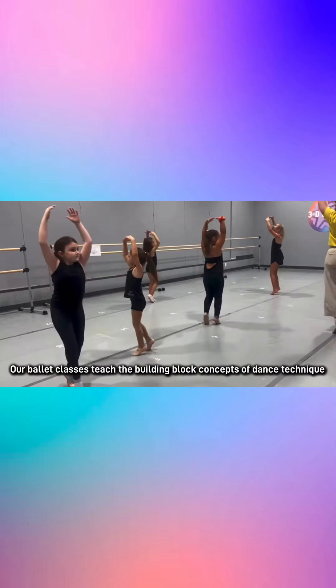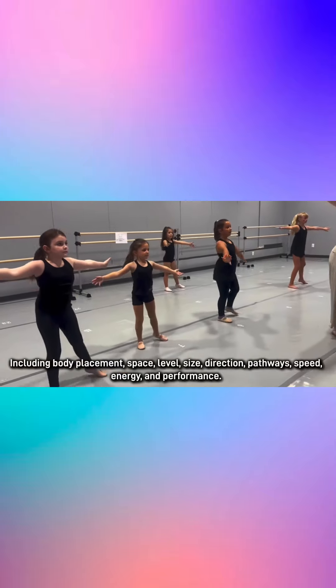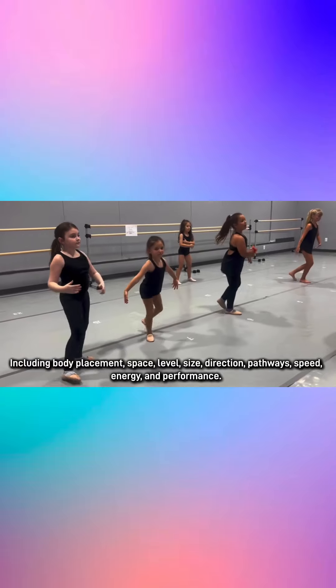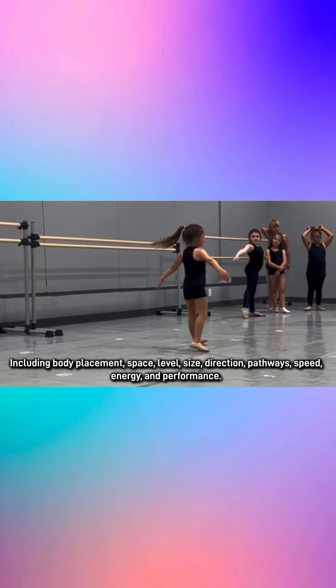Our ballet classes teach the building block concepts of dance technique, including body placement, space, level, size, direction, pathways, speed, energy, and performance.